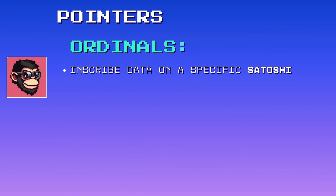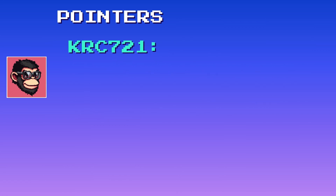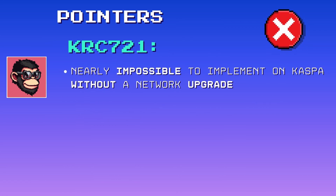Pointers: the pointer feature in ordinals lets you inscribe data on a specific satoshi, allowing multiple inscriptions in a single transaction. This feature would be nearly impossible to implement on CASPA without a network upgrade.